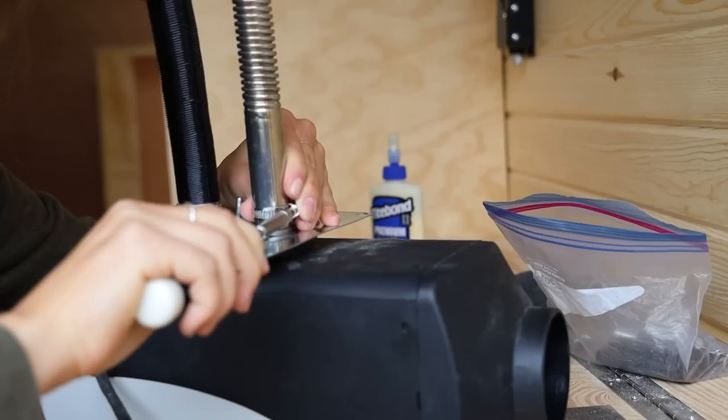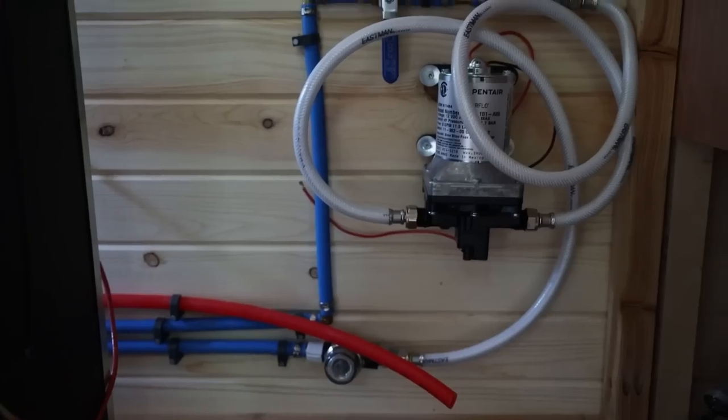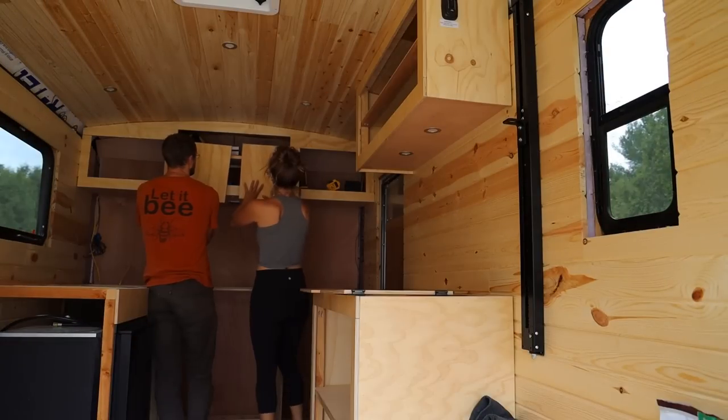Hello everybody, welcome back to the trailer build. If you've been following along, you know that we had limited time to complete the build before Noah and Brie needed to move in. At this point of making this video, we officially have three full days to finish the build. Last week we did a few of the really important systems like the diesel heater, the plumbing, the fridge was installed, and some of the larger items that really pulled things together like the cabinet doors. And we started varnishing the countertops.